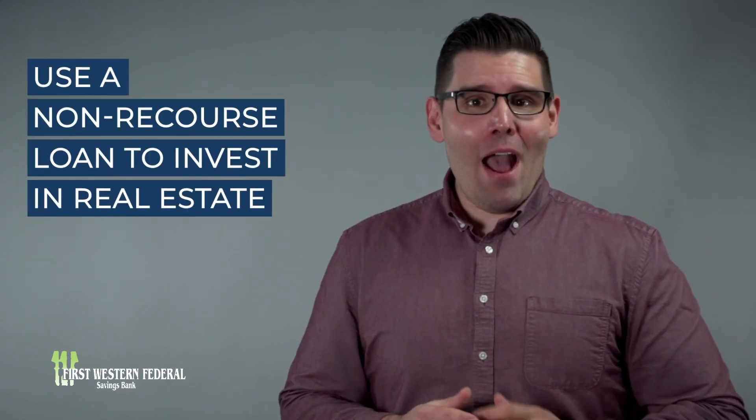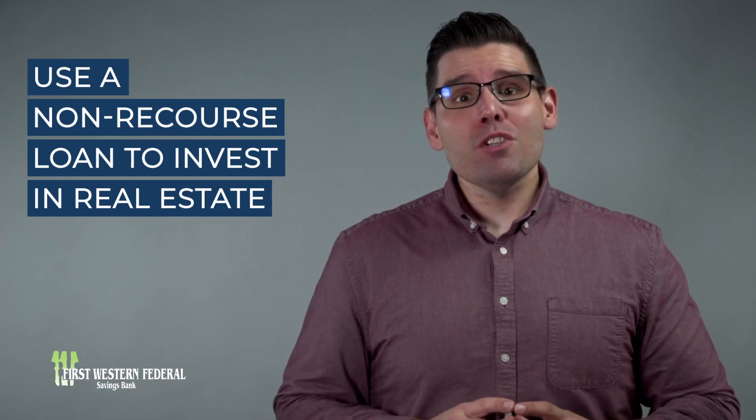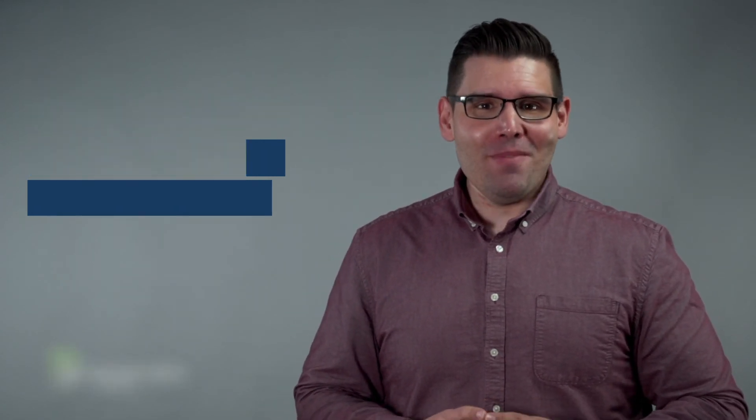Interested in investing in real estate? First Western Federal Savings Bank is here to help you out. We offer a wide variety of resources that you can peruse in order to learn more about this process and our IRA lending practices. Contact us today to learn more about our non-recourse lending from one of our specialists. Thank you so much.